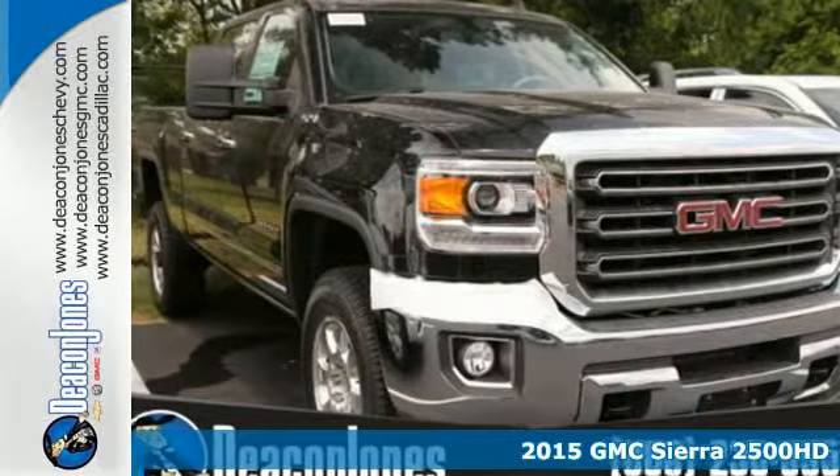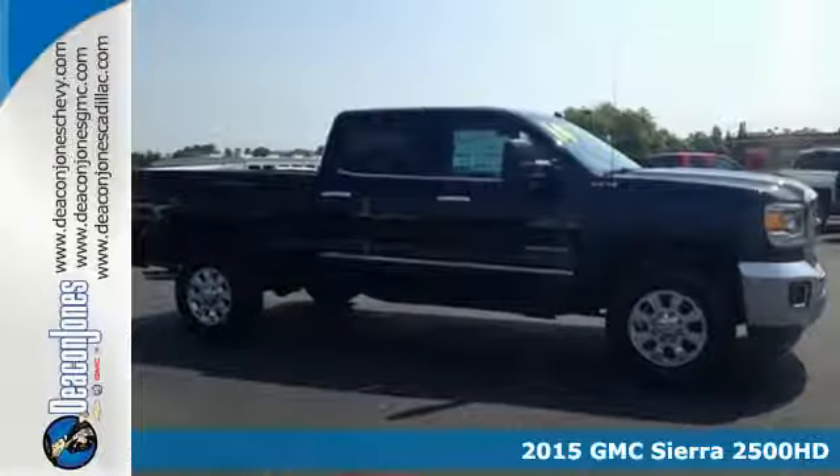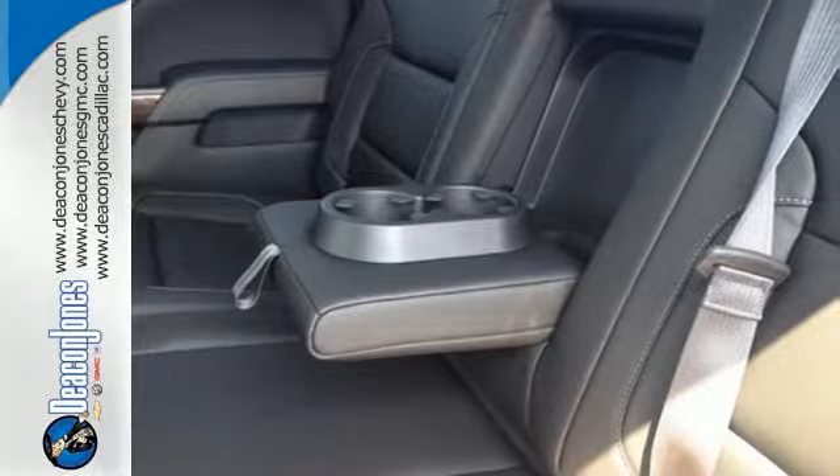It's a 2015 GMC Sierra 2500 Heavy Duty. This truck's strong towing and hauling capability, smooth ride, and distinctive styling make it a cut above the rest.